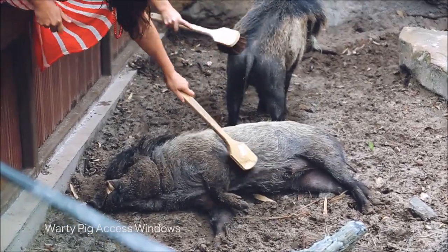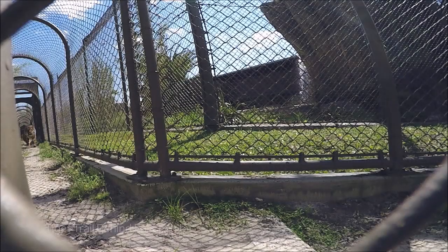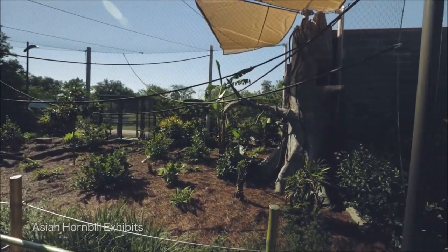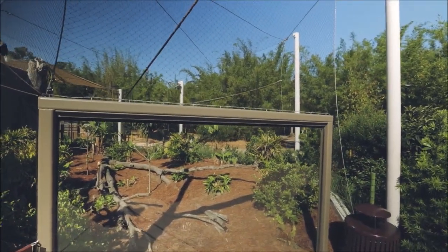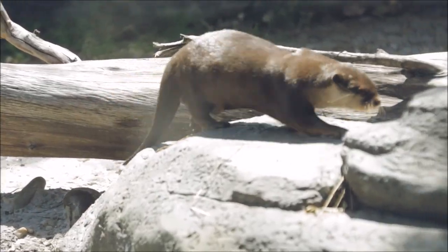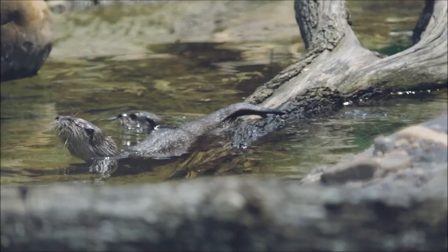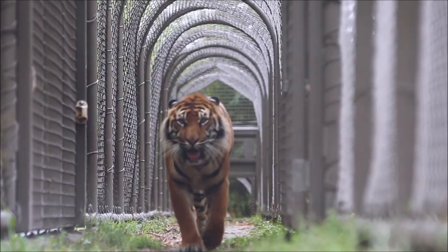Warty pigs can be groomed by guests with long-handled brushes through special access windows. A tiger lure system will run the length of one trail side. Our hornbill enclosure was specifically designed to promote and encourage flying. There's a heated pool for Babirusa and otters where treats and toys can be injected by keepers on the guest side of the exhibit through specially designed portals. We can also control several water jets in the otter pool just for fun. Babirusa can be given access to part of the tiger trail and even be admitted into a vacant tiger yard in order to lay down their pig scent.